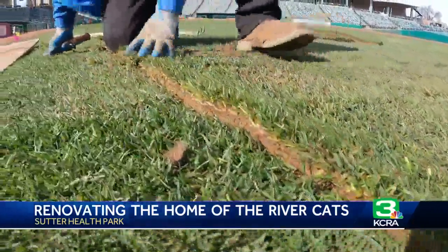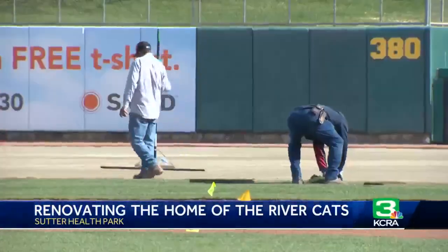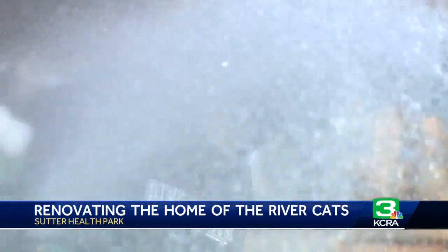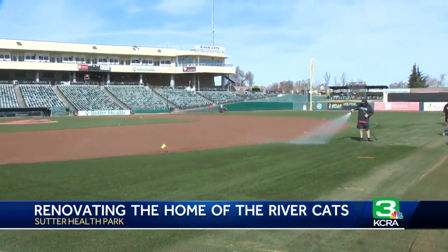Row by row, piece by piece, the countless hours spent to make sure every patch is placed to perfection. They're all doing a lot of work getting it ready, and it's a very thankless job.